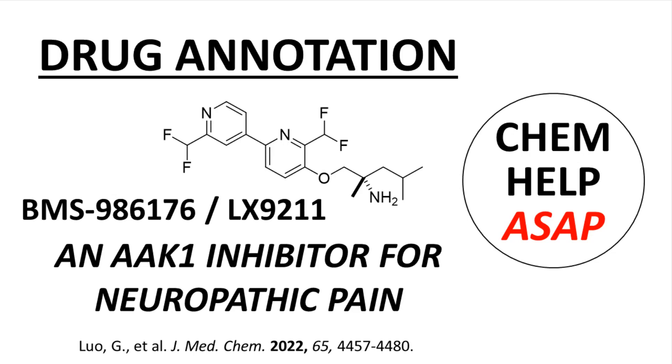Welcome to ChemHelp ASAP. This video describes the discovery of BMS 986176, also called LX9211. This compound inhibits AAK1 and is in development as a treatment for neuropathic pain. The video reports the discovery program as described in a Drug Annotations article in the Journal of Medicinal Chemistry by scientists at Bristol-Myers Squibb in Connecticut and New Jersey, Lexicon Pharmaceuticals in Texas, and Biocon BMS in Bangalore, India. The citation is at the bottom of the screen and a link to the article can be found in the video description. This video is not an exhaustive discussion of the article; I have selected what I consider to be the research highlights that best summarize the project.